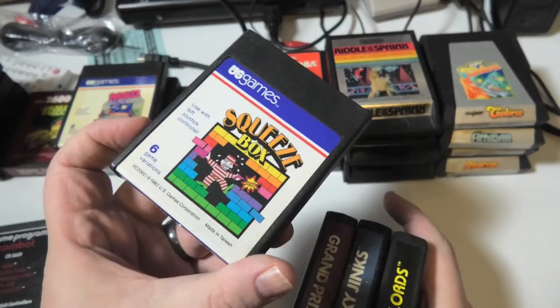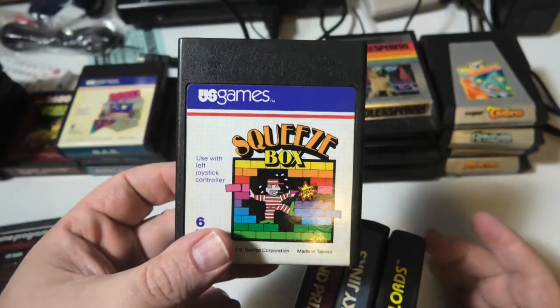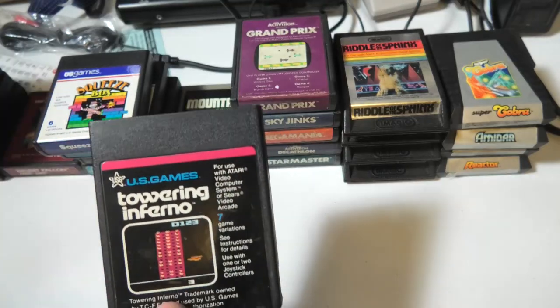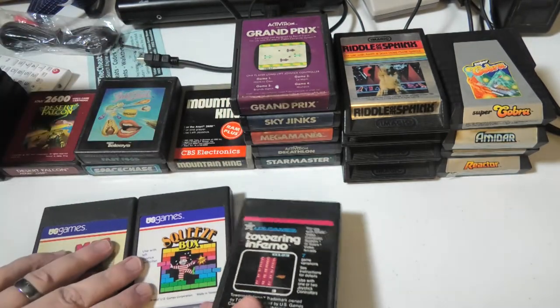Squeeze Box — that label was in really nice condition and this is a really fun game. Looks like there's a good number of Activision in this lot. Atari, Inferno — there's a good many U.S. Games in here.